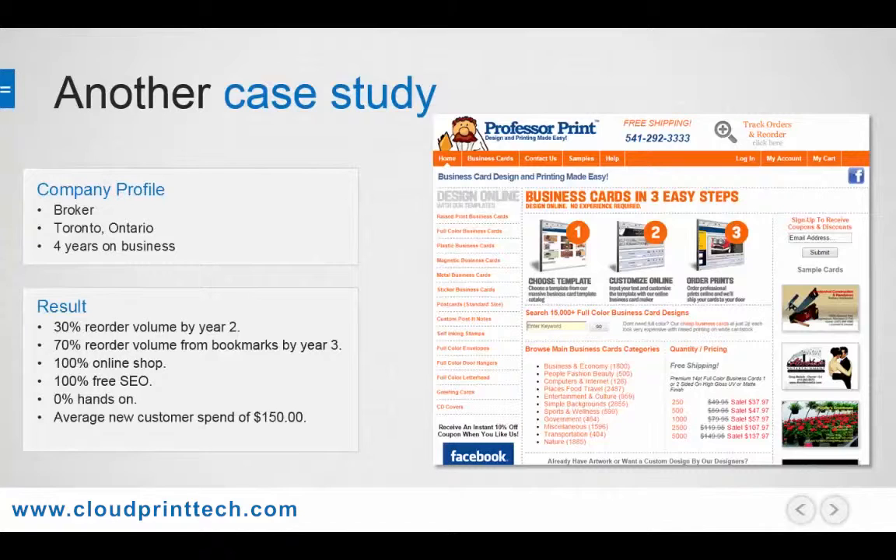Customers on average spend $150 with them on their first order. Using the Design Online engine and offering no other products for sale other than business cards, he experienced 30% reorder volume by year two, and by year three this had increased to over 70% of his revenue, which matches Vistaprint's order source metrics. His orders came from 100% online sales and 100% free search engine optimization, meaning he never paid for anyone or any outside agency to market his website. It was all accomplished with his internal efforts and was also 0% hands-on because he sourced print fulfillment to a trade printer in the Toronto area.